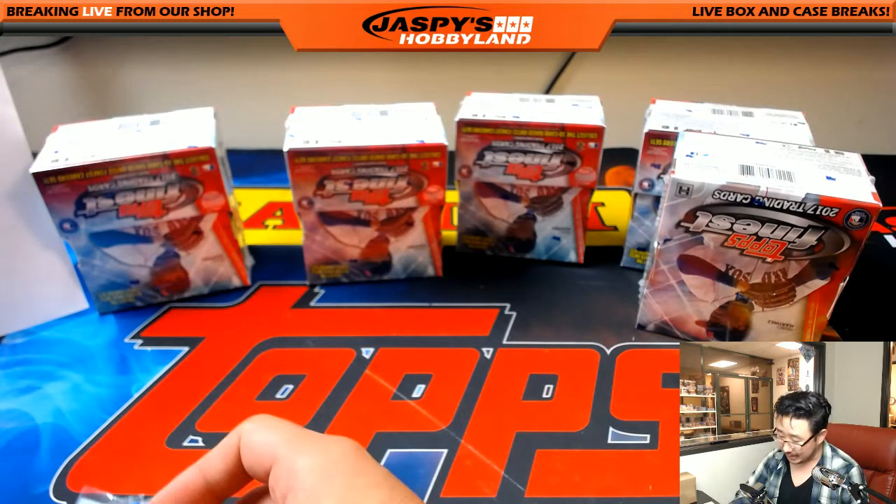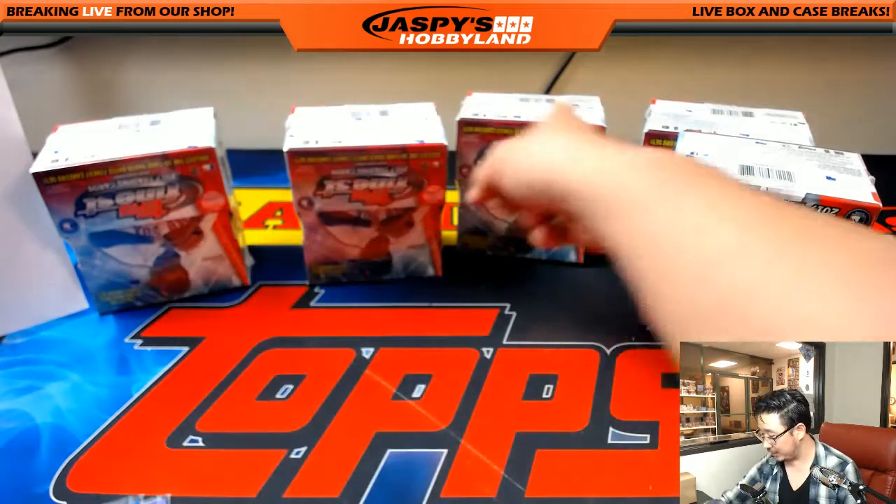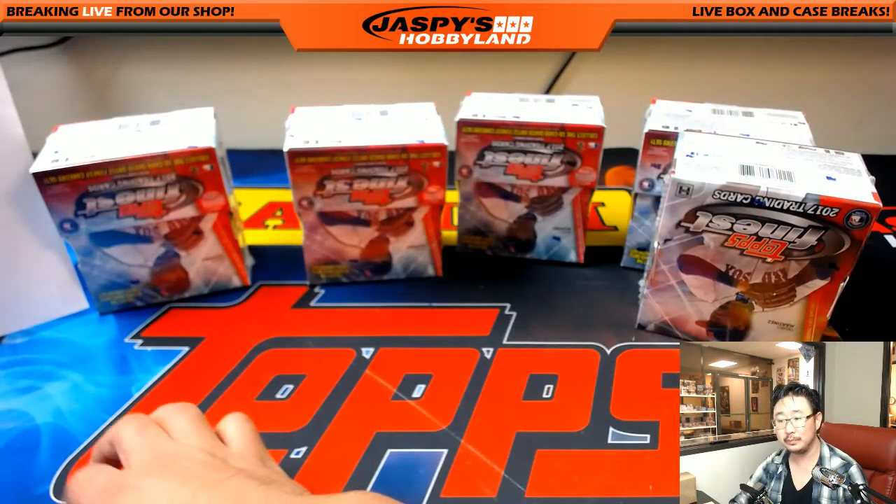Ryan, no Rockies as of yet, but we have ten autos to go, so we'll see. We're not even halfway through the break.